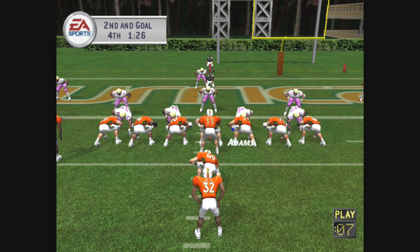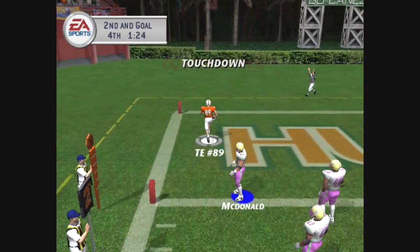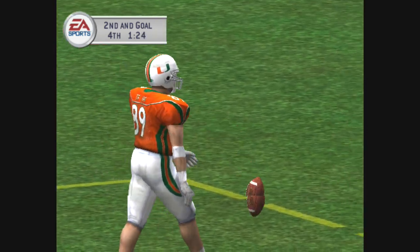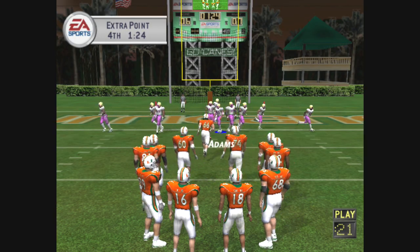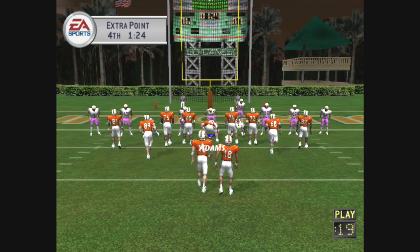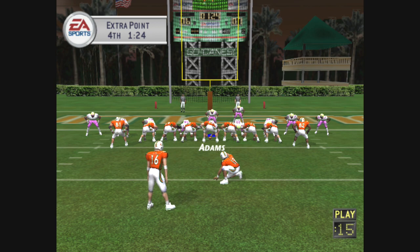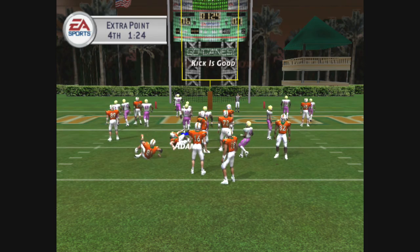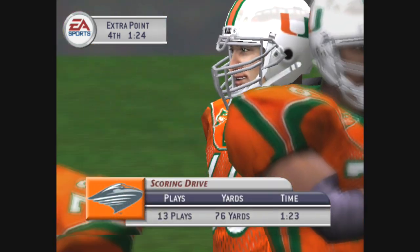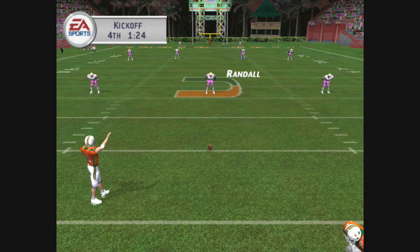Miami lines up in a goal line set. Number 11 drops back to pass — number 89 has it, touchdown Hurricanes! Nice catch and throw for the touchdown. That's a perfectly designed play — the defense forgot all about the tight end. And he hits the PAT. Just over a minute to go in the fourth quarter, and the score is Miami seven, the away team seven.